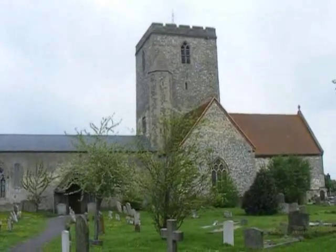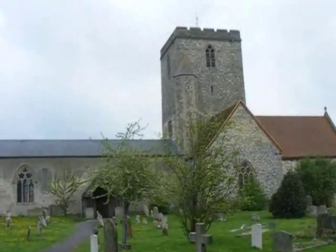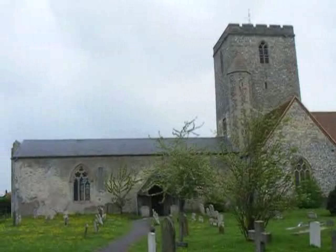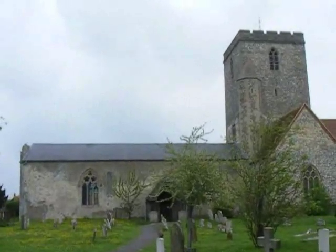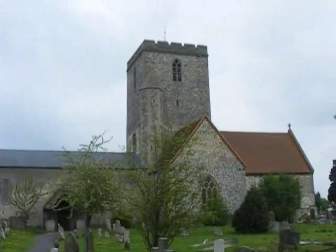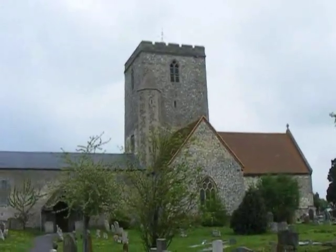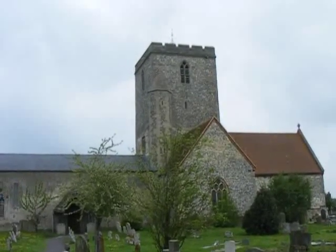And there's a great view of St Mary's Church, Cholsea. It was founded over a thousand years ago but largely rebuilt in the 12th century and again restored in the 19th century. The famous crime writer Agatha Christie is buried in the churchyard.